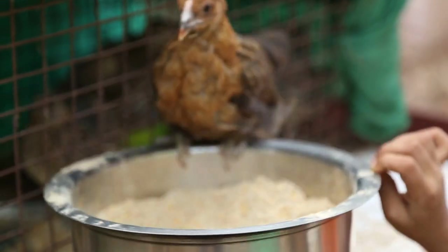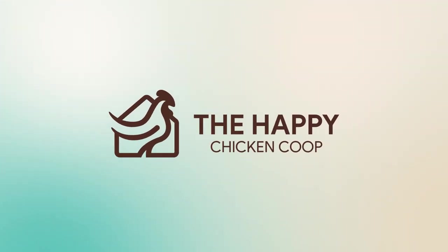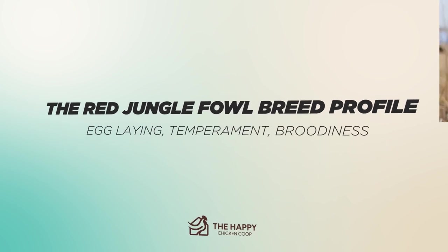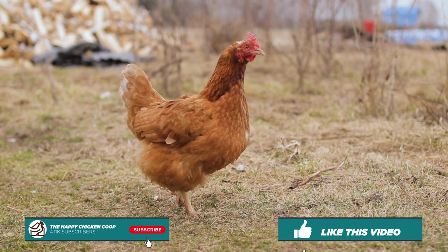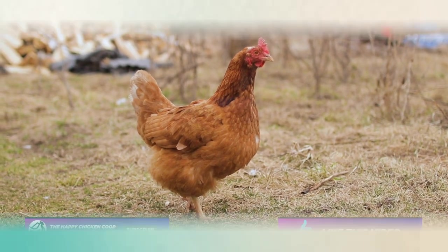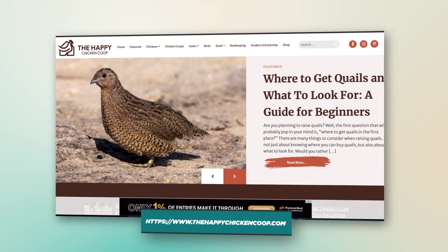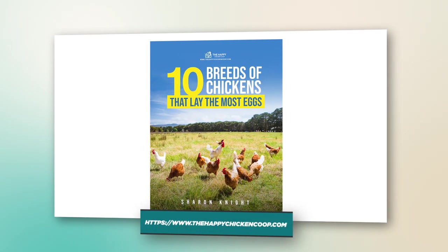Hi there, welcome to the Happy Chicken Coop YouTube channel. Thanks for joining us today. We're going to be talking about the red jungle fowl. Before we get into that, please be sure to like this video and subscribe to the YouTube channel. Also make sure to subscribe to the website happychickencoop.com. If you subscribe using the link in the description, you'll receive a free ebook on the 10 best egg laying chicken breeds.